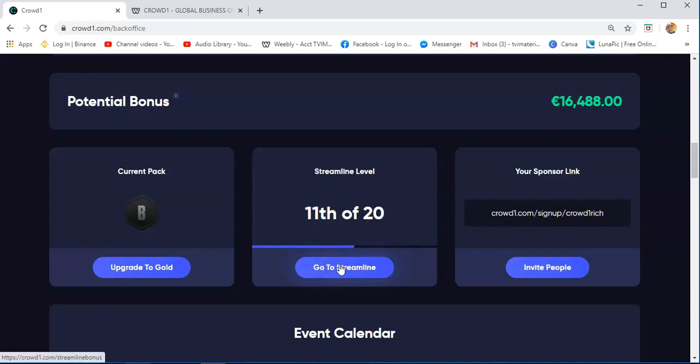Once you are doing Crowd1, as long as you are sponsoring and recruiting people, your streamline level goes deeper. And then this is your sponsoring link. You just need to invite people — if you have friends and family that you want to become members of Crowd1, you just click this, send it to them, and they sign up.